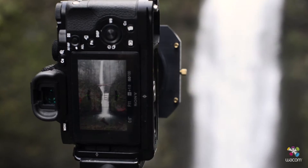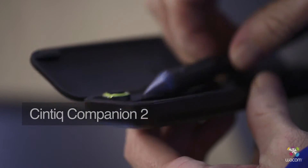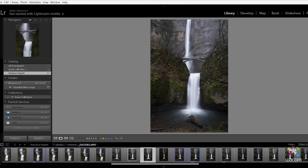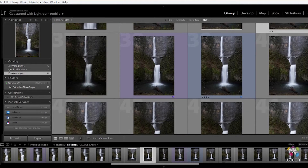Color management allows you to have a certain level of consistency throughout your entire workflow process. The idea is that you know the colors that you're looking at on your screen are the same things that potentially other people are viewing your images as. If you don't have that color accuracy, then there's too much inconsistency in terms of the process and in terms of your final product as well.